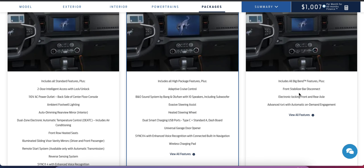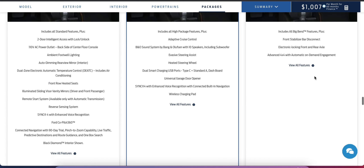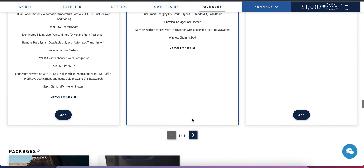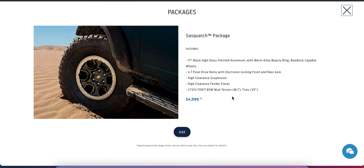If you want to save money, you could go more basic, but I would definitely want the front stabilizer bar disconnect, the electronic locking front and rear axle, and advanced 4x4 — that's the most utilitarian package. And of course we're adding the Sasquatch off-road package: 17-inch wheels with massive 35-inch mud all-terrain tires, 4.70 final drive ratio, electronic locking front and rear axle, high-clearance suspension, and high-clearance fender flares. If we're buying a Bronco, we're going all in.